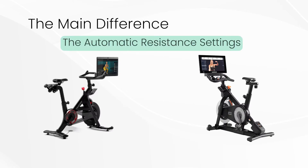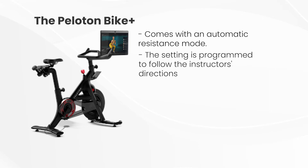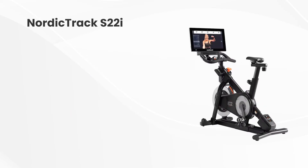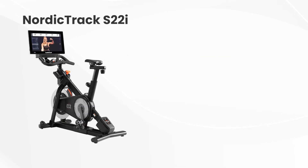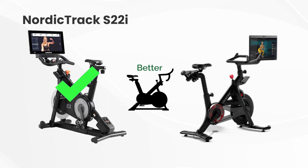The main difference between the two bikes is the automatic resistance settings. The Peloton Bike Plus came with an automatic resistance mode, but the setting is programmed to follow the instructor's directions, meaning we could only use the resistance setting that the class instructor gave. On the NordicTrack S22i, however, we could easily change between resistance settings, even when we were not in a live session with an instructor. The NordicTrack S22i made a better bike than the Peloton Bike Plus because it has customizable resistance.